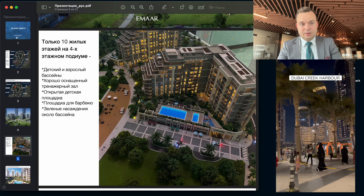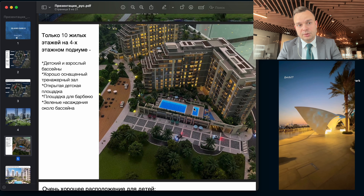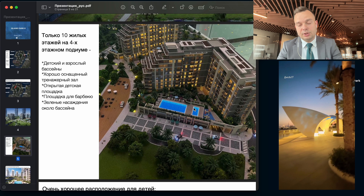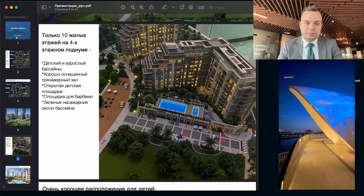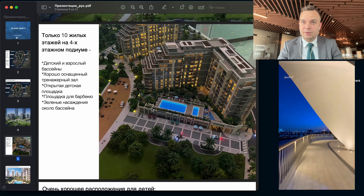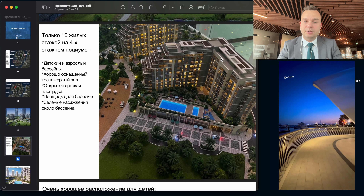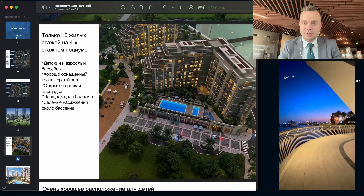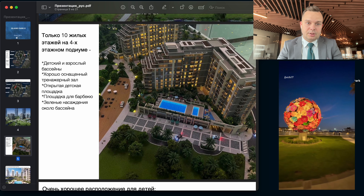As I said, now Dubai Creek Harbor is growing to the other coast. Also, don't forget that there will be a metro station in Creek Harbor. It will be located on the northern part of Creek Beach. And your island will be out of the construction works, which is very nice.